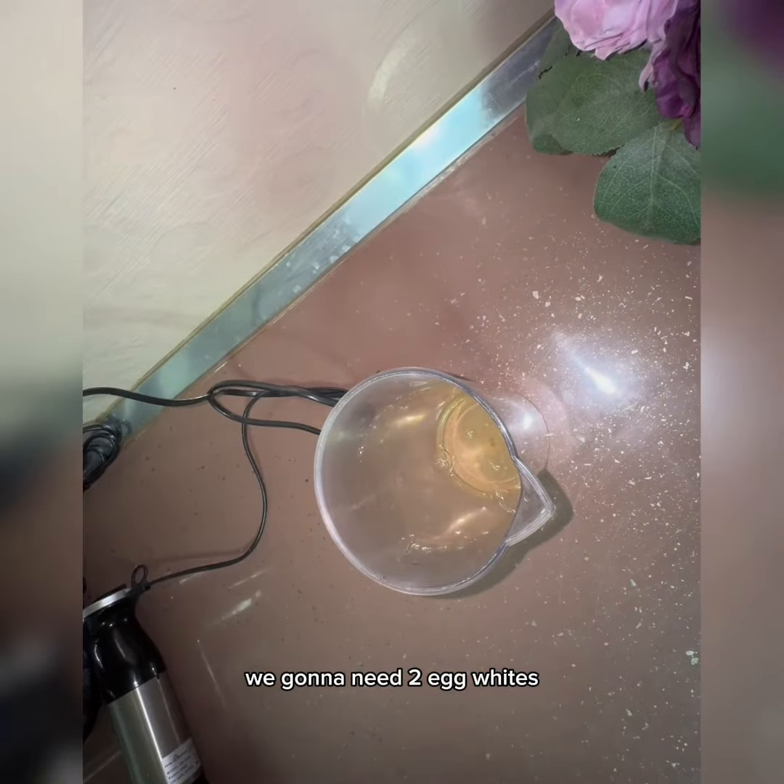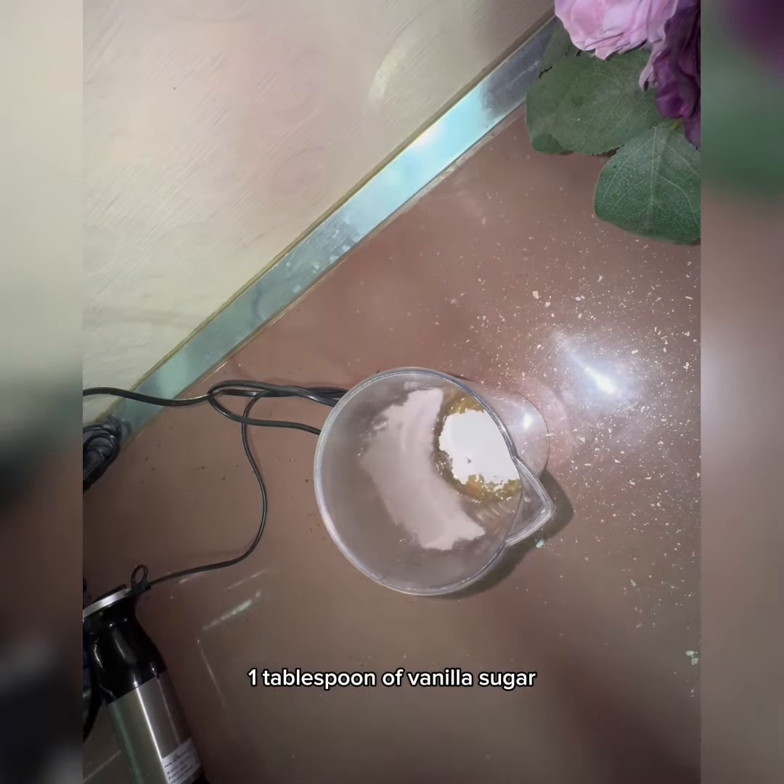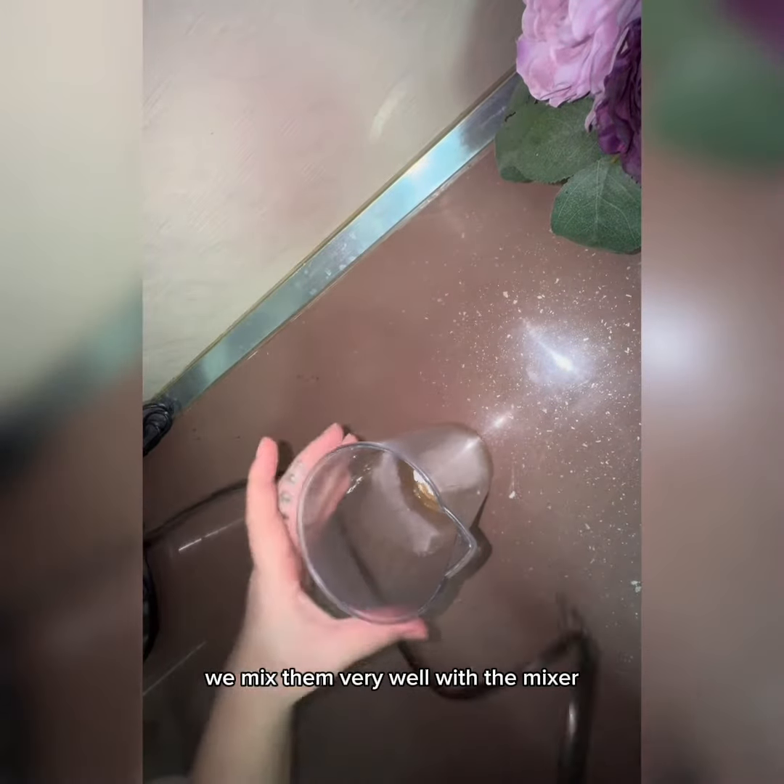We're gonna need two egg whites and one tablespoon of vanilla sugar. We mix them very well with the mixer.